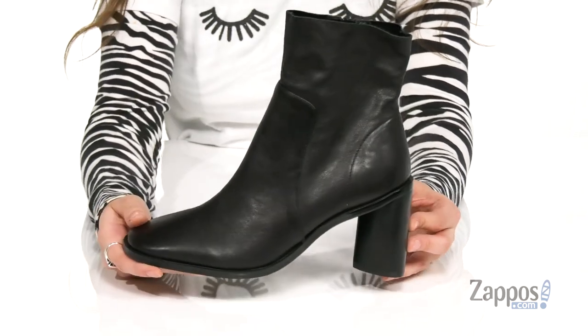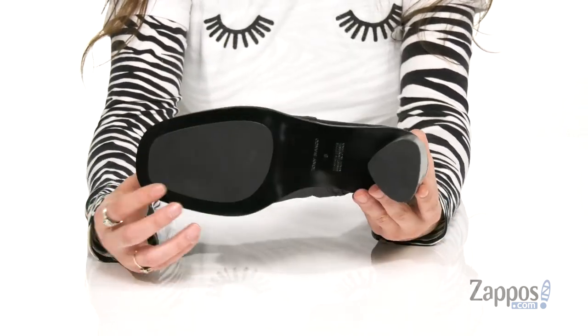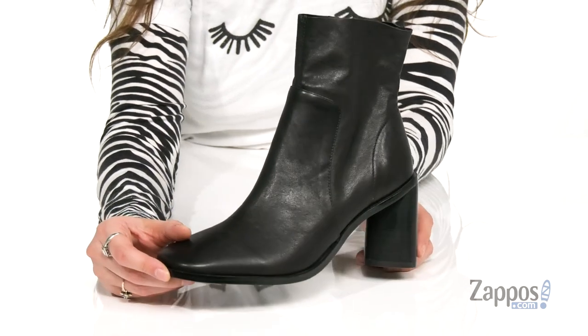it's kind of a cone shape for a boost in height, and it's all on top of a smooth outsole. These boots are so chic and they'll go with almost any of your outfits, so definitely pick up a pair. They're from Tony Bianco and I'll see you in the next video.